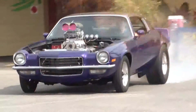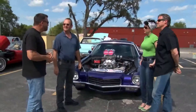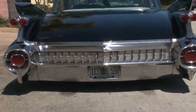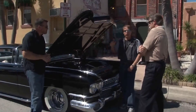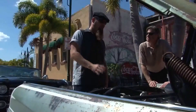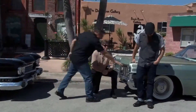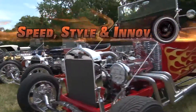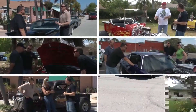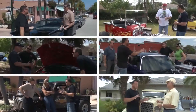Join us on our journey of speed, style, and innovation. On this season of Speed, Style, and Innovation, we're going to entertain, inspire, and educate you. Welcome to Speed, Style, and Innovation.